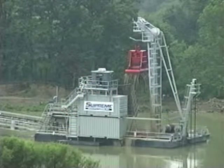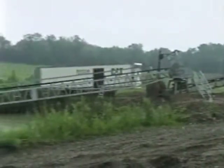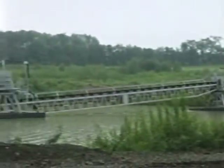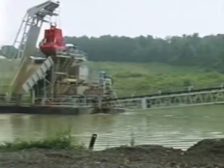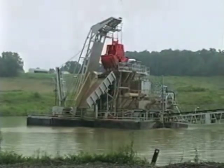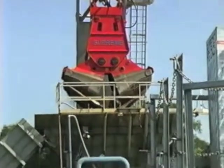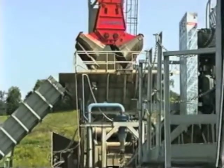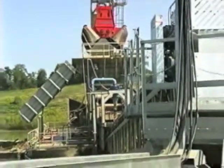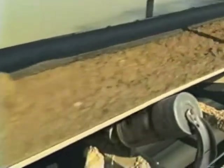Supreme Manufacturing is proud to introduce their 8-yard, computer-controlled, floating clamshell dredge. For those operators who need the versatility and cost-effective features of their larger dredges, but whose deposit may be smaller and located in a more confined space, Supreme Manufacturing offers their 8-yard modular dredge. Although it is built smaller, it is designed and manufactured to the same exacting standards of quality as all of Supreme Manufacturing's products.